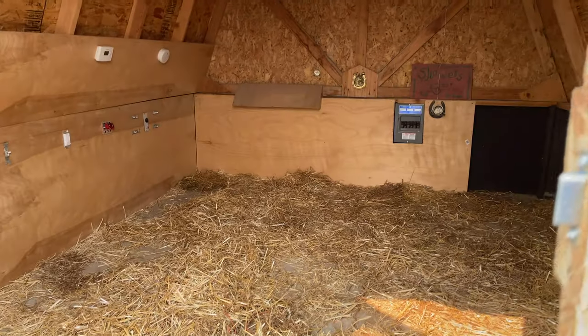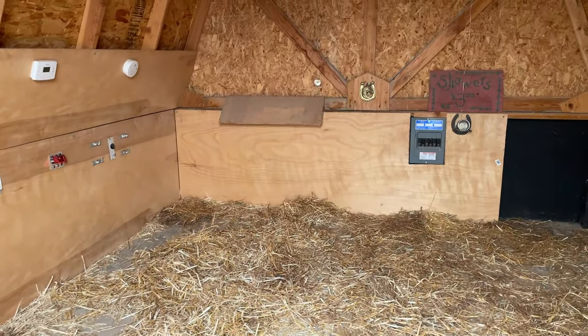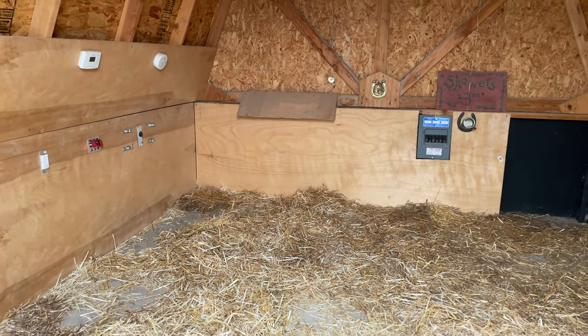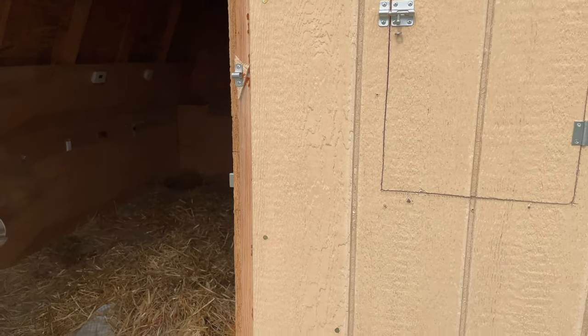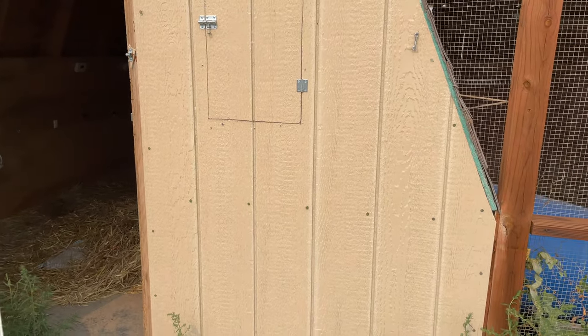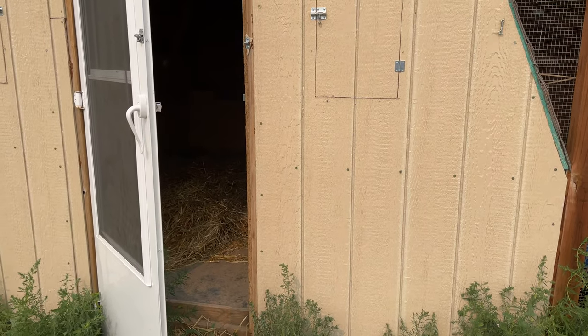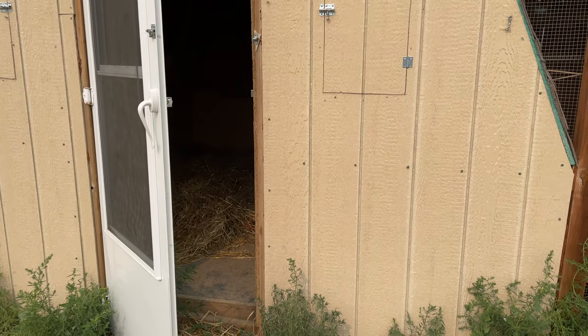This is one little shady area they have — it's probably a bit extreme, it's a little house they can go into if they want to get out of the rain, get out of the wind, get out of the sun. I didn't build this, the other owner did, but it works really well.